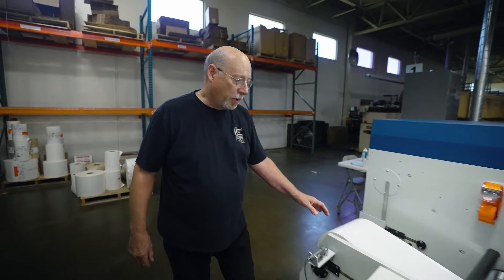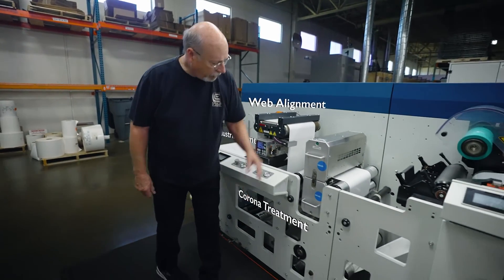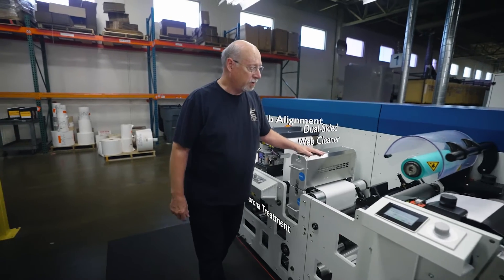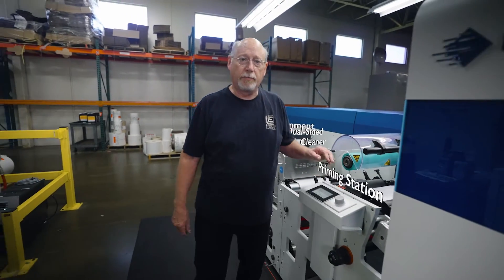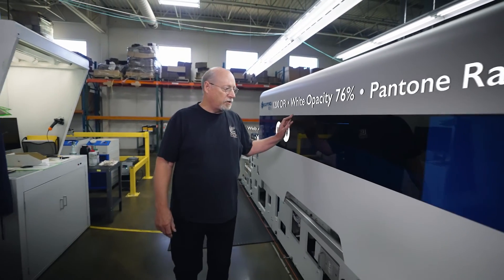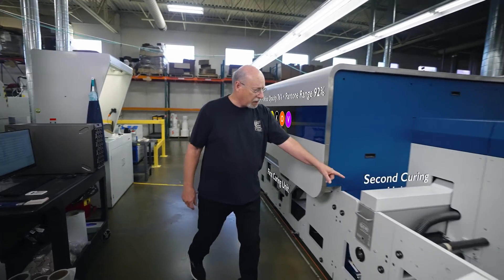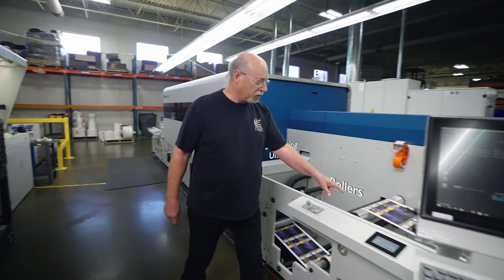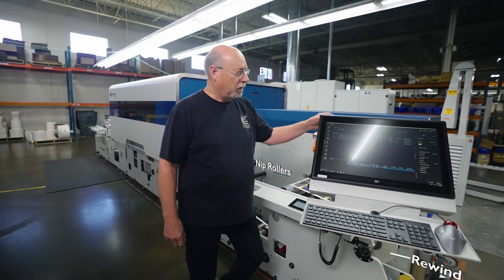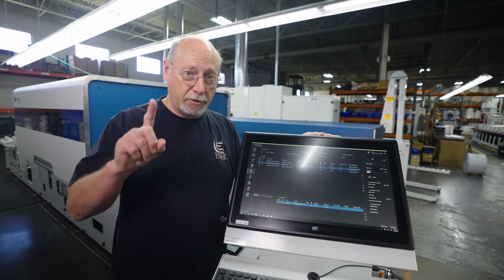The first thing you'll notice is the heavy framework on this machine. This is our steering guide, our corona unit, our tech neck sticky rollers, our priming station — this is where all the magic happens. Two heads of white, CMYK, OV, our first curing unit, our second curing unit, our nip rollers, take-up roll, and this is our control panel — all done at 70 meters a minute by one person.